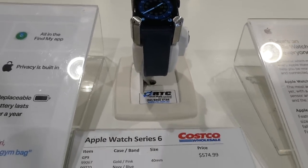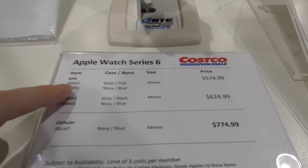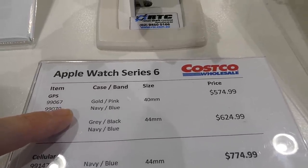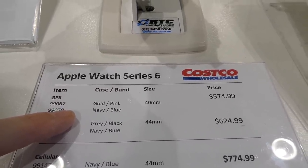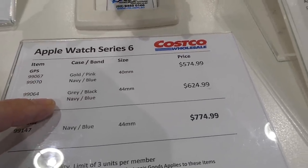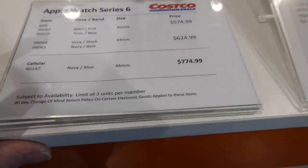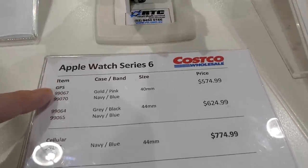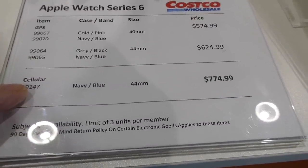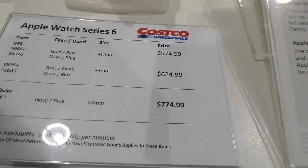They have the Apple Watch Series 6 available in all colors — gold, pink, navy, and blue in the 40mm for $575. For the 44mm in those colors it's $625. The cellular version with GPS and data in navy and blue 44mm is $775.